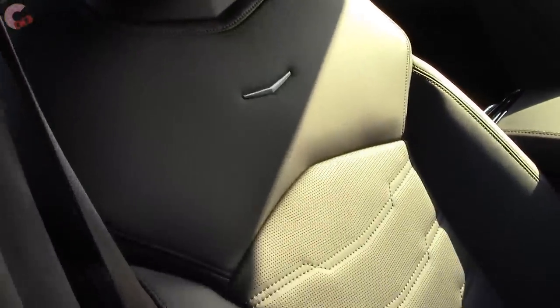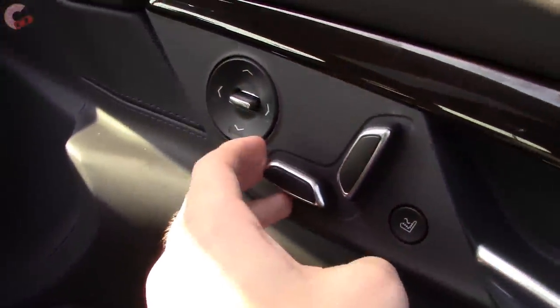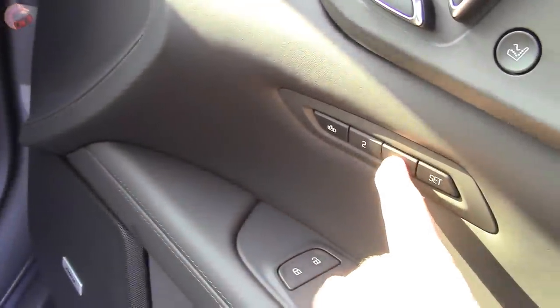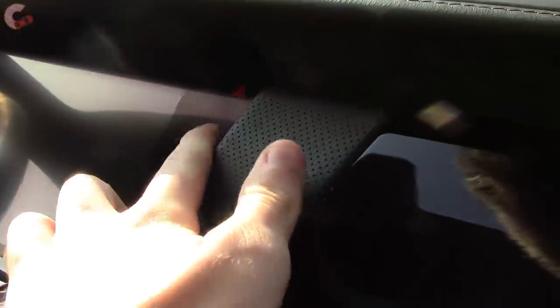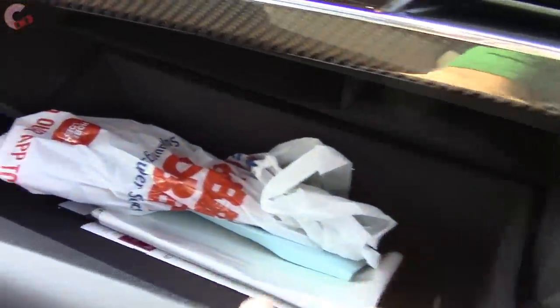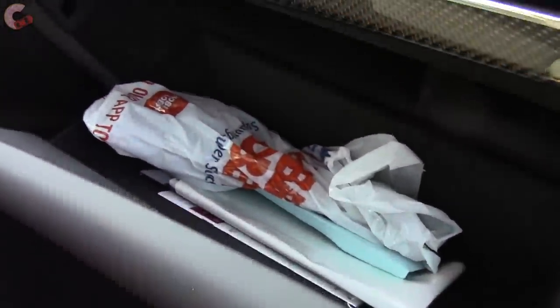Your passenger seat has the same adjustments as the driver, and like I said, they're not in the seat — they're actually on the door trim. It's also worth mentioning you do have two-person memory seats even for the passenger side, which is pretty unique. In order to open the glove box, you actually have a button on the screen to open it electronically, and of course it is felt lined and leather wrapped as well.